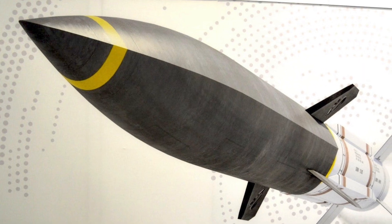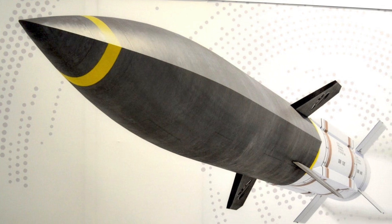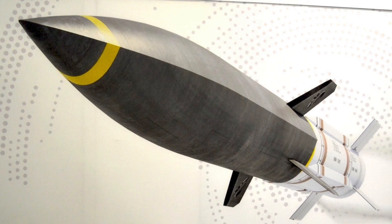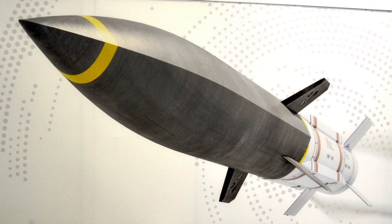A weapon like this is needed by the U.S. Navy, and the ball seems to be rolling. In this video, Defense Updates analyzes the Hypersonic Air Breathing Weapon Concept missile that will arm the F-35C in the future.